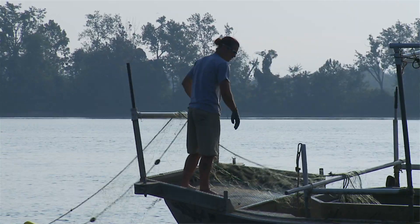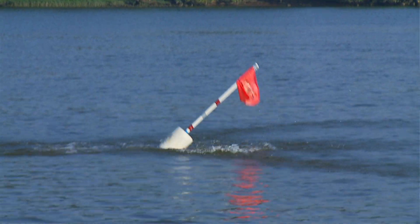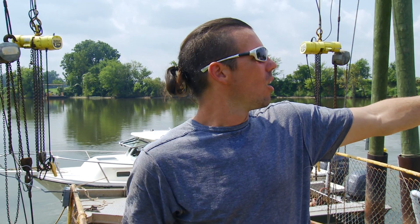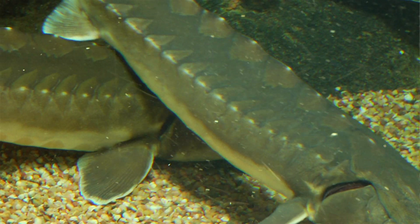The more fish we catch, the more tags we can get out. The more genetics clips we get — we can tell the size of the population from genetics clips. We can find out what reach of the river they're spawning. Are they spawning right here? Are they 20 river kilometers upstream? Are they spawning a little bit downstream? So these tags are very important to us delineating that.